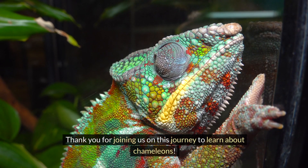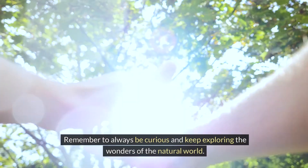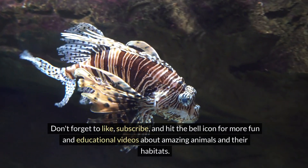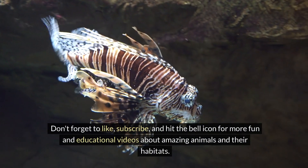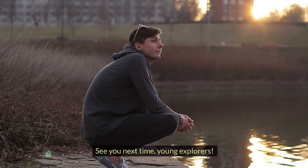Thank you for joining us on this journey to learn about chameleons. Remember to always be curious and keep exploring the wonders of the natural world. Don't forget to like, subscribe, and hit the bell icon for more fun and educational videos about amazing animals and their habitats. See you next time, young explorers.